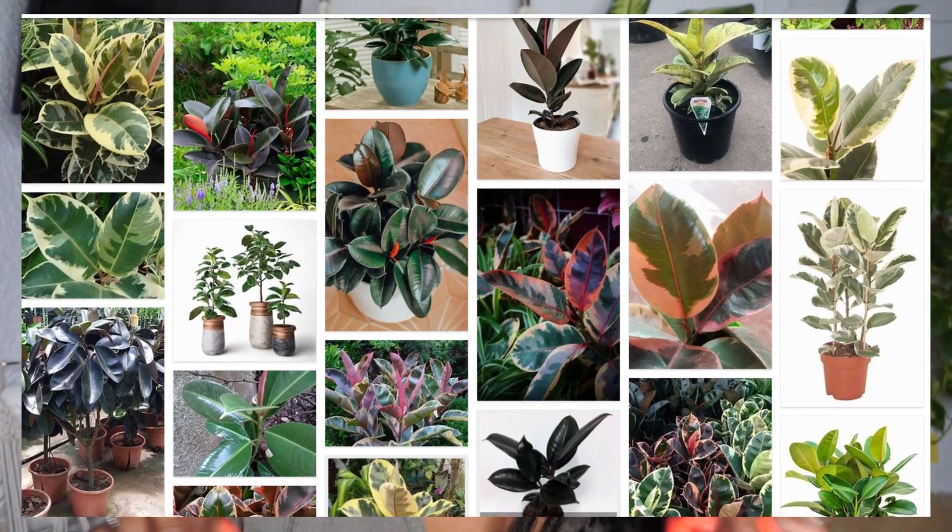The next plant I do not own — I really want one but I haven't found exactly what I want yet — is the ficus elastica, the next common plant that we all know and love. It's beautiful. Rubber comes from the rubber tree. There are so many different varieties, but did you know there is an even more uncommon variety called the ficus chivalriana?